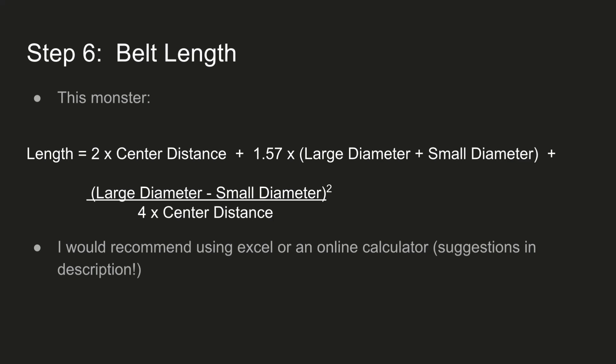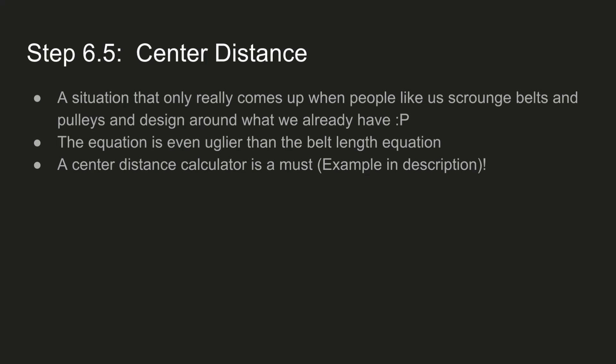That should be all you need to order the pulleys and belts. There's another situation where you scrounge the pulleys and the belts — you know the belt length and the pulley sizes and you design around that, so you have to calculate the center distance. The equation for that is absolutely heinous and I didn't even want to type it, but the center distance calculator I included in the description should be able to do that for you.